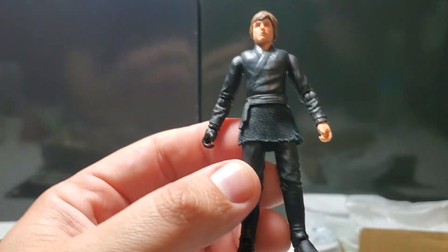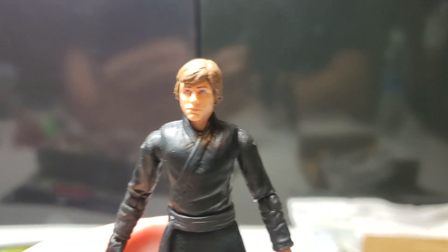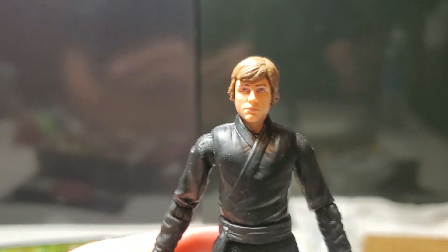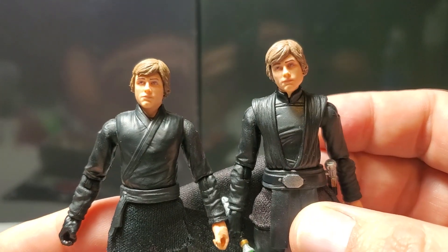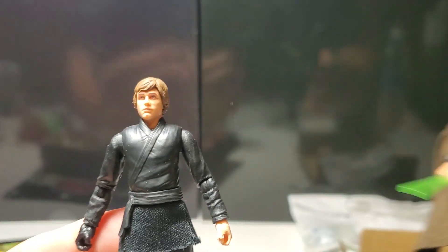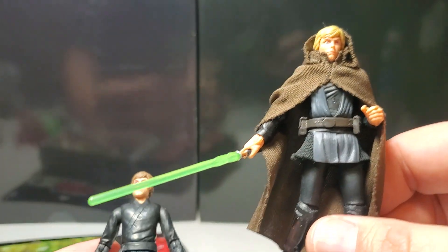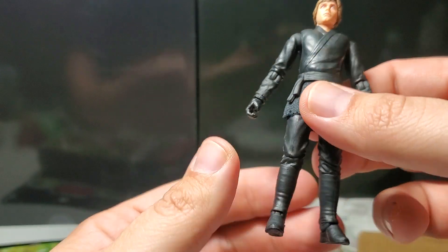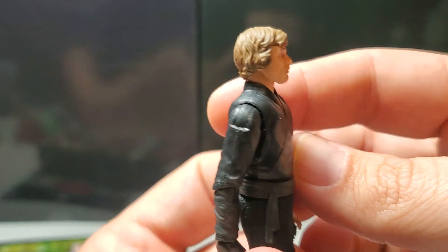He looks great. The sculpt looks fantastic. The head sculpt is not any different than the Imperial light cruiser Luke or Return of the Jedi version. Here is the Return of the Jedi version — it's the same head sculpt, just blonde hair and a different cloak obviously. But he looks great. There's the side of the head, and just beautiful. What a time to be alive and collect action figures.